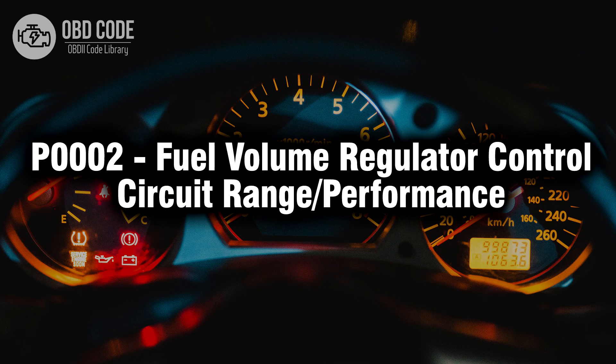Welcome. In this video we will talk about code P0002, its symptoms, causes and possible solutions.